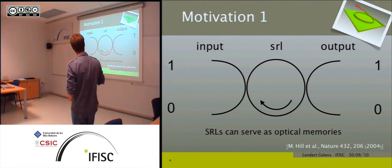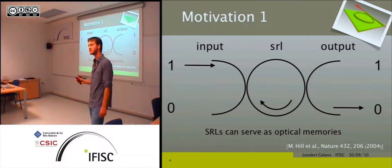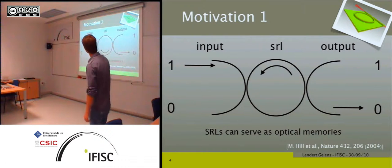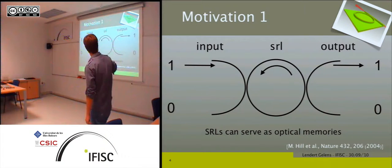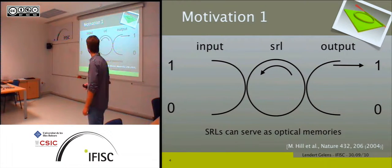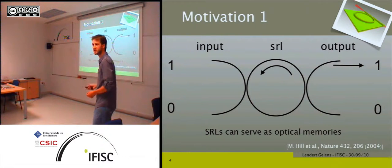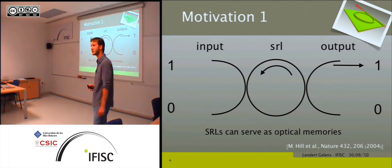If the ring laser is operating in, say, the clockwise mode, you get output encoding zero. If you then address input at port one, you can force the laser to switch its direction of operation, and the output now encodes one. Importantly, if you remove this input, as long as you keep pumping the laser, it retains this information and stores it — you keep on encoding for it.